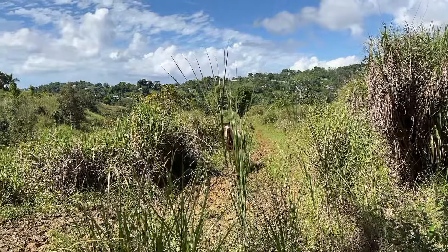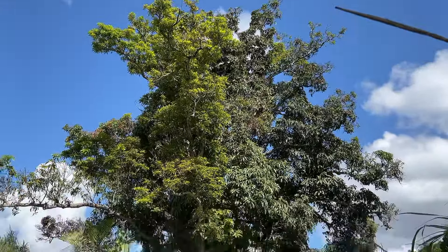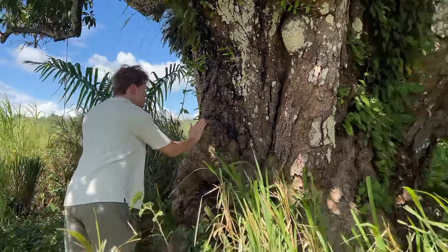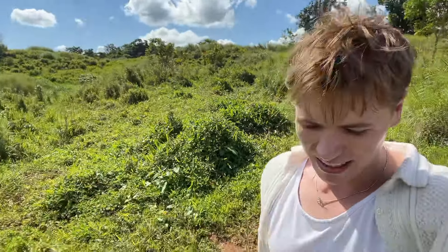No way — horses, cows! We always find new animals here. And we know we said the other tree was our favorite, but this is our 200-year-old mango tree. Oh my god, it's so beautiful and magnificent.